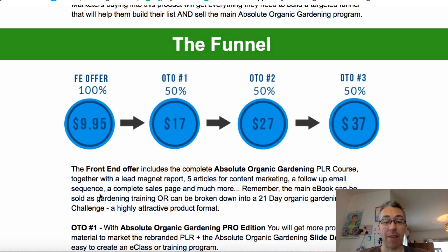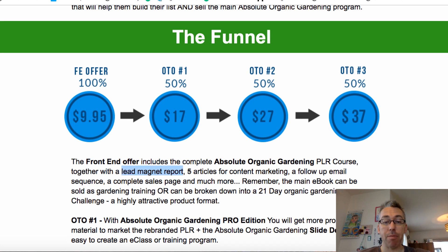It's only $10. And for $10, what you're getting is a report that you can use as a lead magnet, five articles, a follow-up email sequence, and a complete sales page should you want to sell this stuff. There are other things in the funnel, but I'll talk about that more on my blog.